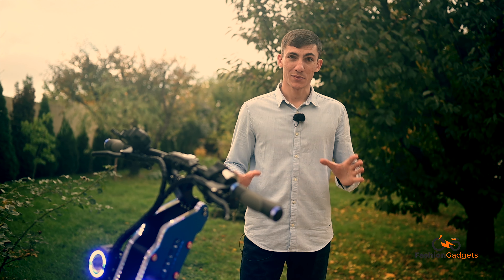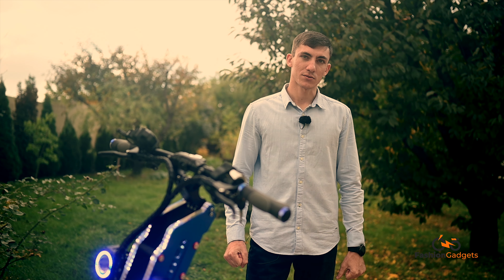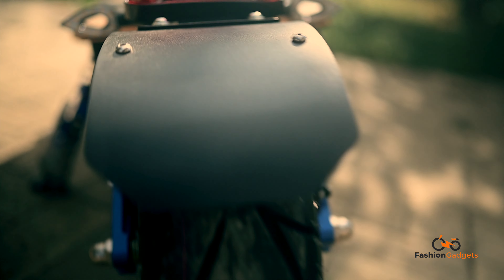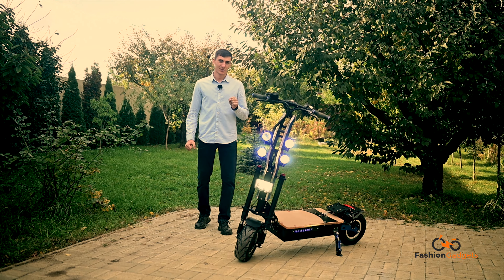Vă salut! Eu mă numesc Andrei și fac parte din echipa Fashion Gadgets. Pentru mai multe modele de acest gen puteți intra pe site-ul nostru fashiongadgets.ro. În episodul de astăzi o să vă prezint unul dintre cele mai unicate modele de trotinete electrice existente pe piață. Mai exact în România, noi suntem singurii care avem și comercializăm așa ceva.